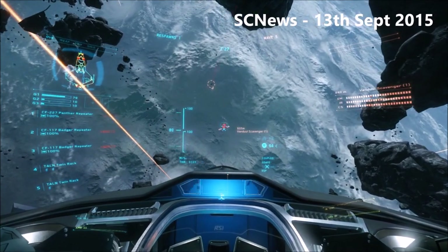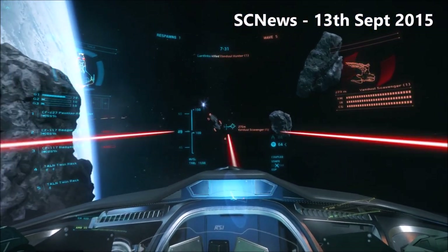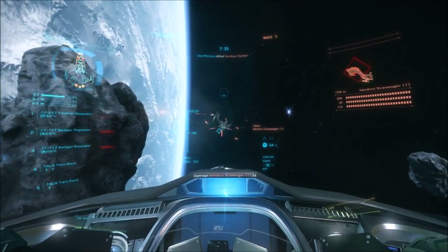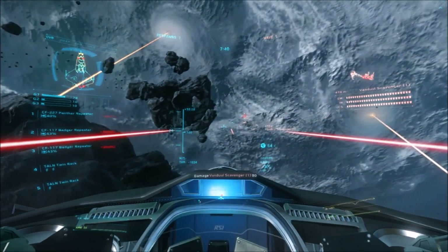Hello and welcome to the Star Citizen News, each week bringing you a round up of what's been happening in the Star Citizen community. Today is Sunday the 13th of September and this week's headlines: The Community Hub, Patch 1.2.1 and Stress Test.